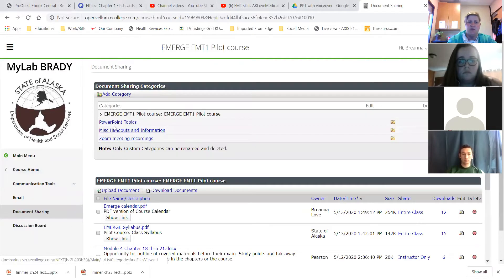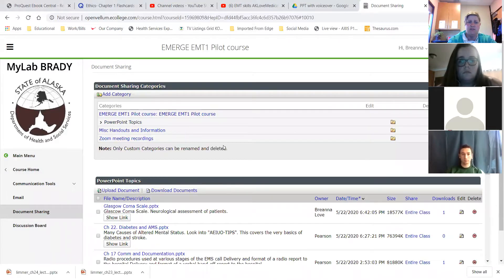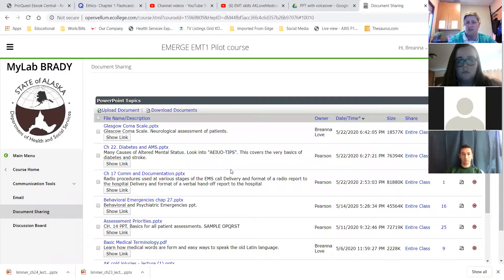The two PowerPoints I made for this module cover Chapter 22 — diabetes and altered mental status. Know the difference between your Type 1 and Type 2 diabetics. They are not the same. You will treat them differently because one is more an autoimmune disorder and the other is usually due to genetics, dietary, or weight factors.